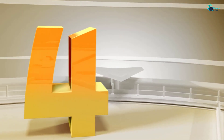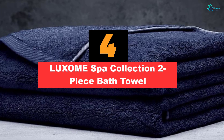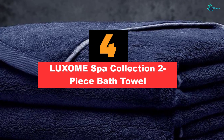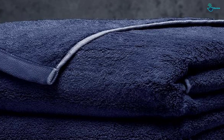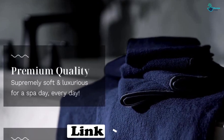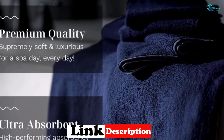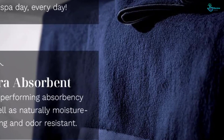Moving on at number 4, we have the LUXOME Spa Collection 2-Piece Bath Towel. Our first impression of this towel was that it was one of the softest we tested. It's made from a blend of bamboo viscose and cotton, and the former gives it its silky, soft texture. Though to be clear, we do not consider this towel to be plush. It's surprisingly light and airy, proving that your bath towel doesn't need to be super plush in order to be soft.